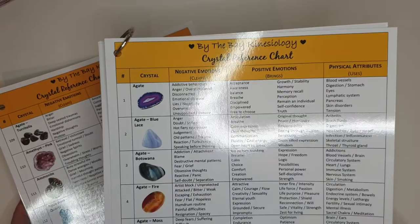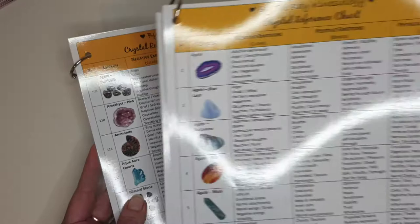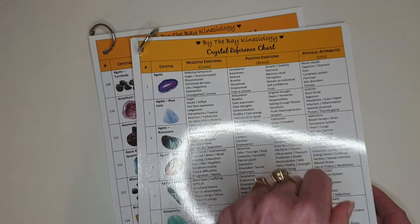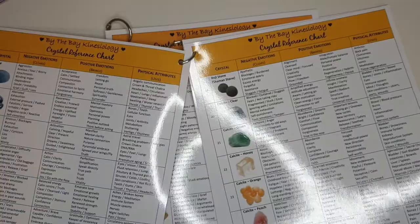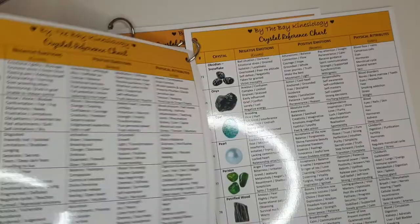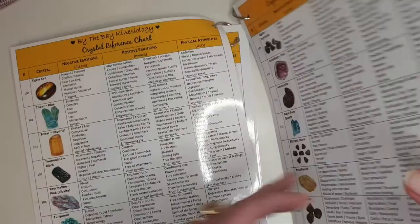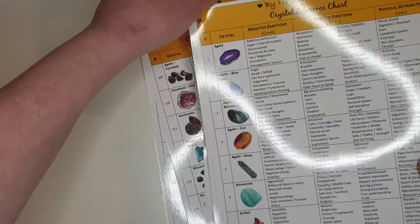Now for the reference charts. There's Chart One — the original — and Chart Two which starts at number 109. Both charts have the same type of information: each crystal has its number, a picture, the negative emotions it clears, the positive emotions it brings, and the physical attributes or uses for each one. The first chart is 10 to 12 pages, or six double-sided pages. The second chart is eight pages or four double-sided pages. A massive amount of work has gone into these. I use the reference charts and cards every single session, along with the actual crystals.